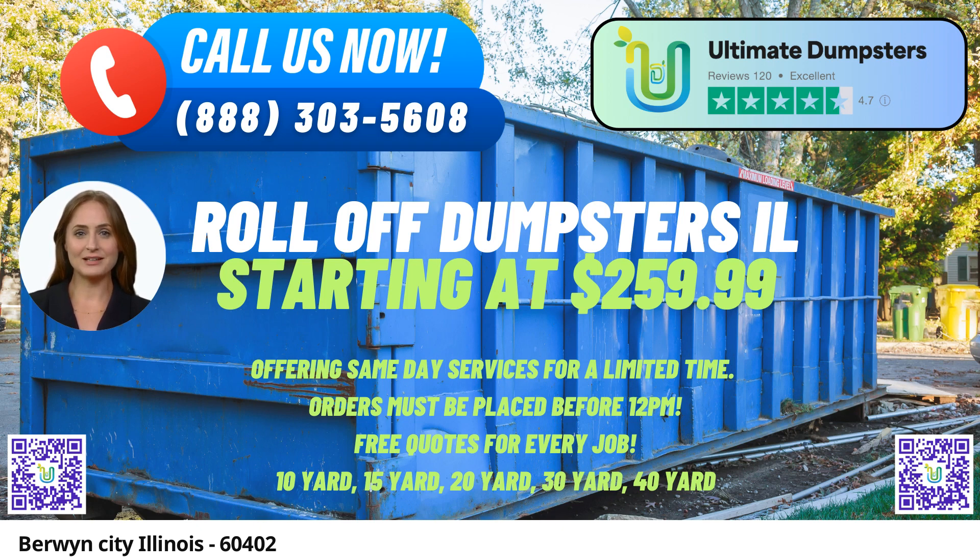40-yard Dumpster: dimensions approximately 22 feet long x 8 feet wide x 8 feet high. Best suited for major construction projects, commercial cleanouts, or industrial waste management.